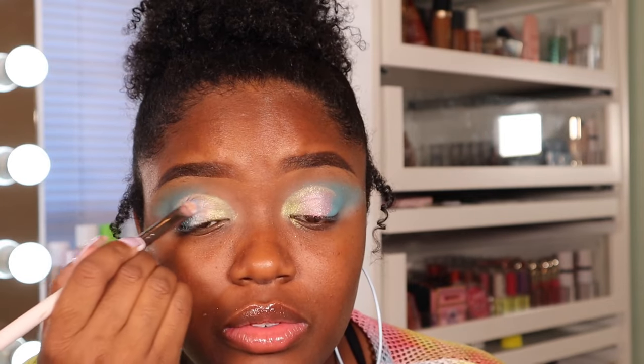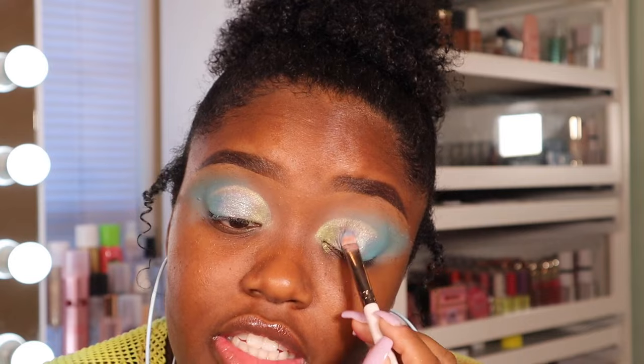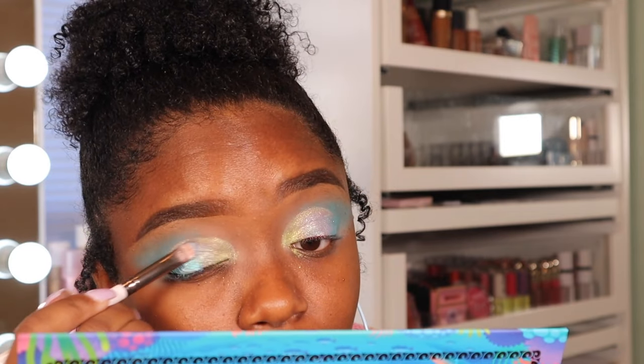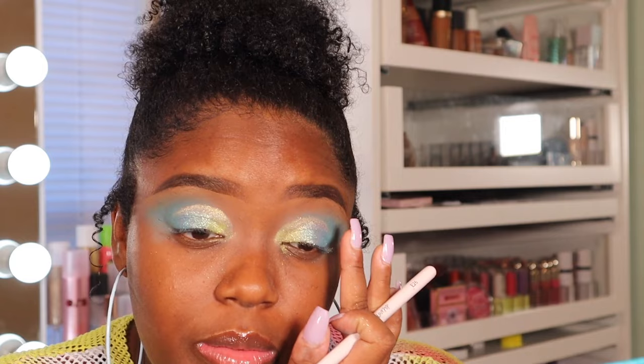I feel like the pink is getting lost, so I'm going to go over it with the blue shade and add more green — it'll make purple, which I guess is fine. The blue is so pretty. I'll add a little pink in the lower lash line maybe. That's basically the eye look — not really what I originally envisioned, but I want it to look like color threw up on my face, so we're going to tie pink in.